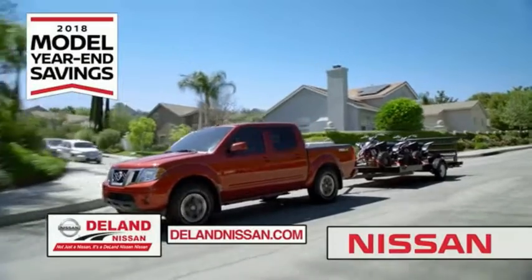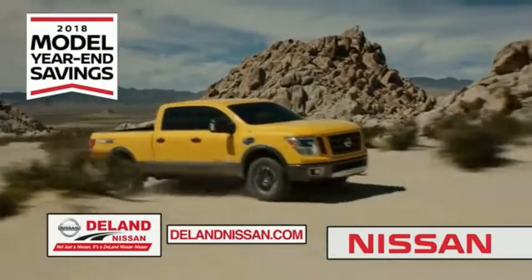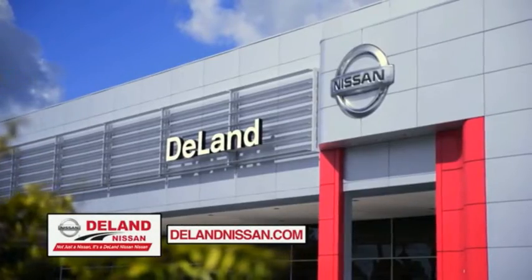It's not just a Nissan — it's a DeLane Nissan.